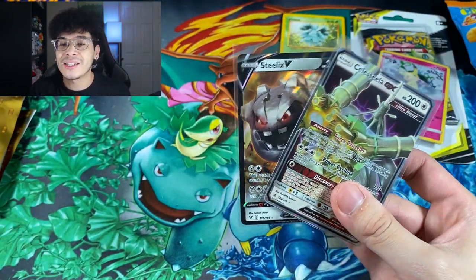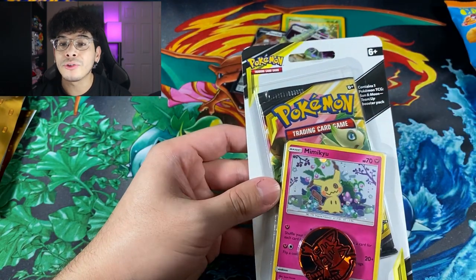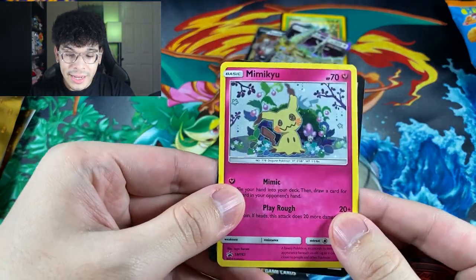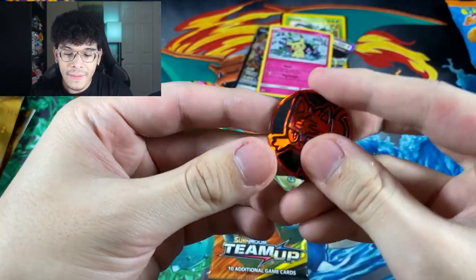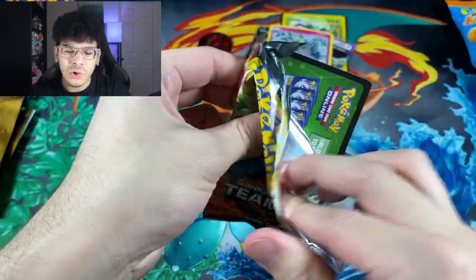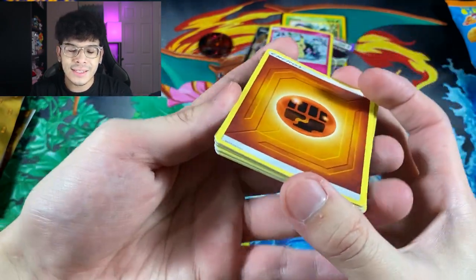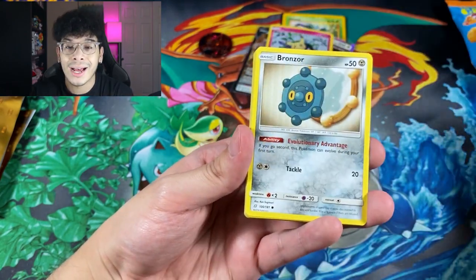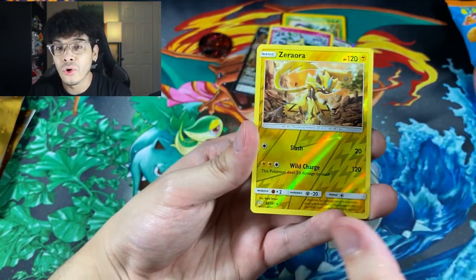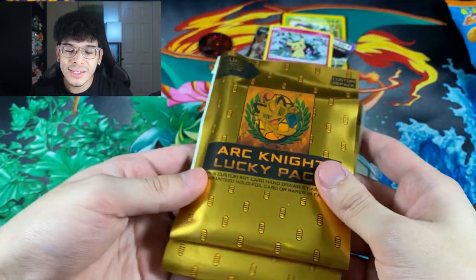Now Unbroken Bonds — we got the white cone! Is there a Charizard? Unbroken Bonds is a Sun and Moon set, so we got GX cards: a Marowak and a Celesteela GX. A bit jarring getting GX cards since I'm so used to V cards now. Then we opened up the Team Up sealed blister — got the promo card, code card, coin, and a pack of Team Up. Team Up spiked in value because of all the full-art secret rare trainers in the set. We got a Zoroark and a Pangoro regular rare.